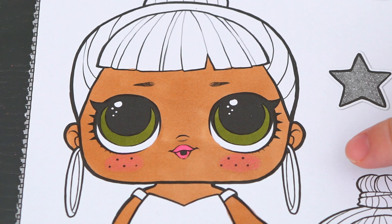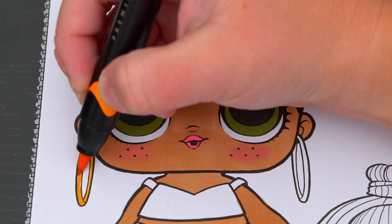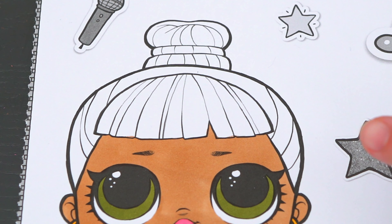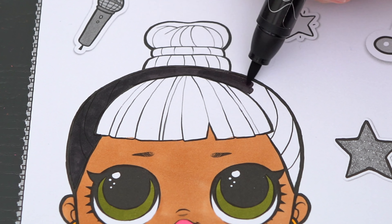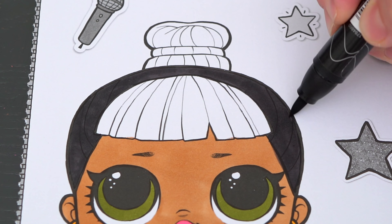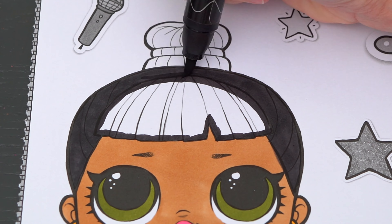So today I'm going to color this picture of Honey Bun and her little sister. Let's color in Honey Bun first. She has dark green eyes and pink lips. Her skin is tan.